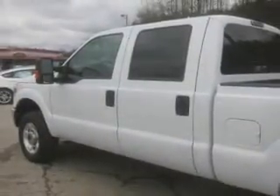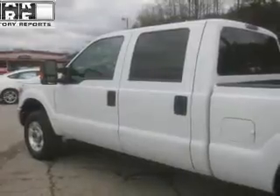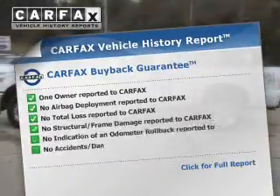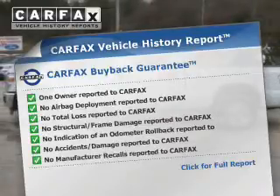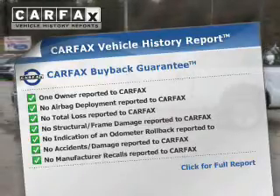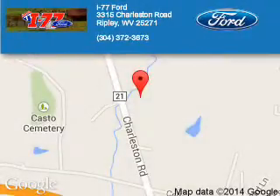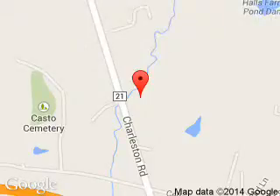Rest easy knowing this vehicle comes with a Carfax Vehicle History Report from Carfax, the most trusted provider of vehicle history information. Great quality at a great price. Call or click to contact us today. I-77 Ford is dedicated to doing everything possible to ensure that the experience you have selecting your next vehicle is a pleasant one. We are located at HC80 Ripley, West Virginia, 25271.